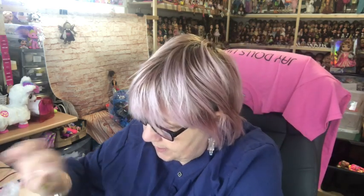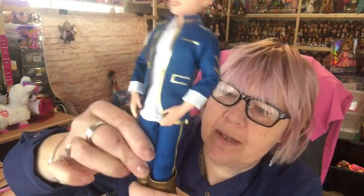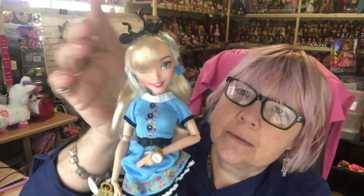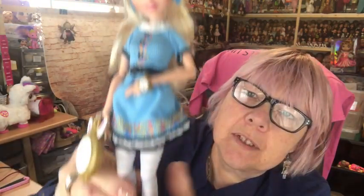Then I have the Auradon Prep signature dolls. We have Ben — he's not in his original boots because I didn't have them, so I've had to put these boots on him from a Prince doll. Then we have Ali, daughter of Alice in Wonderland. I don't think she's in the movies that I've seen but she definitely is in the cartoons. I like her dress — isn't she cute? She's got her stripy leggings and her bows on her shoes. I really like her.